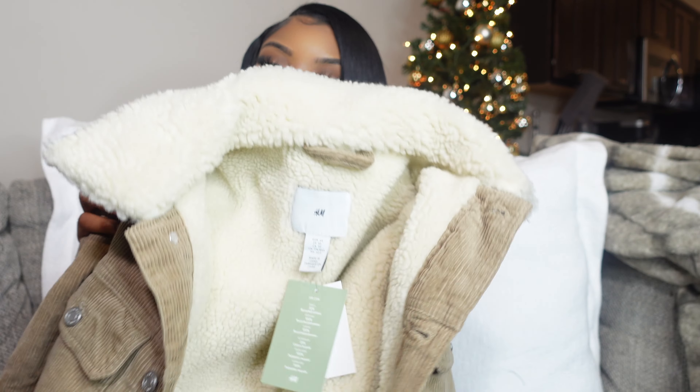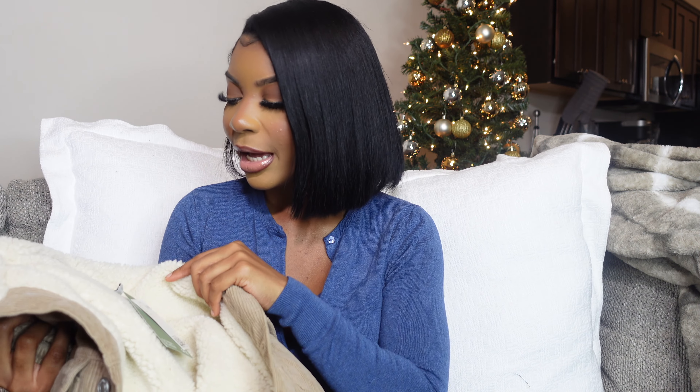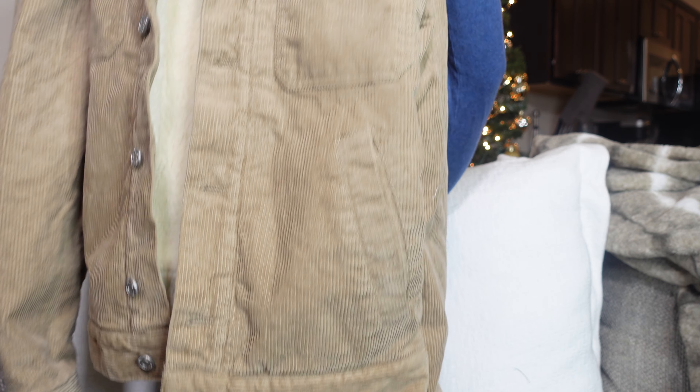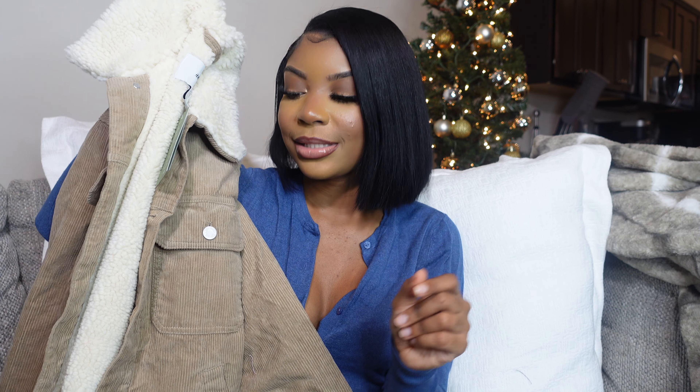The jacket was too cute to pass up, so we got it. The sherling is also kind of cringe to me texture-wise, but this jacket is super cute. Size extra small, $59.99. I would wear this with some jeans, some boots, some leggings, a turtleneck — so freaking bomb. You could also throw this over the shoulders, which I think would be super cute. You guys can see it on the screen.